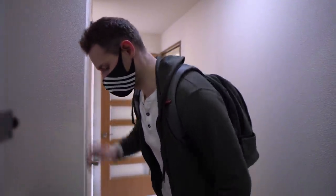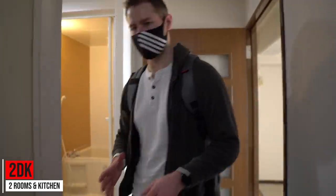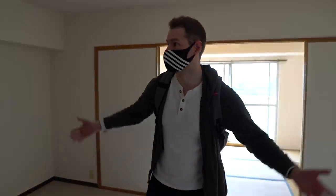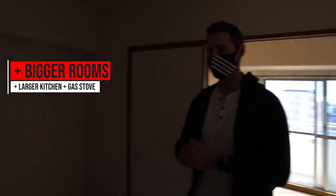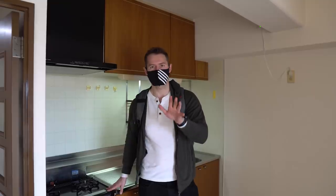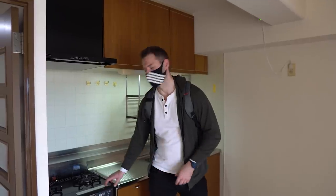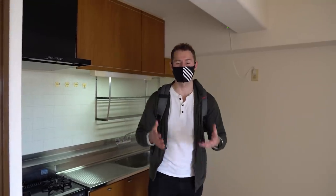We're heading to the second location now, and this one is more significant — I believe it's a 2DK. This will give you a great sense of what to expect if you go a little bigger. The kitchen is much larger. There's a gas range stove here, which is interesting because it's not something you should always expect. When moving into different apartments, you've often had to get your own appliances — things like a konro — and your washing machine. But if you purchase them, you save money when you move to the next location.